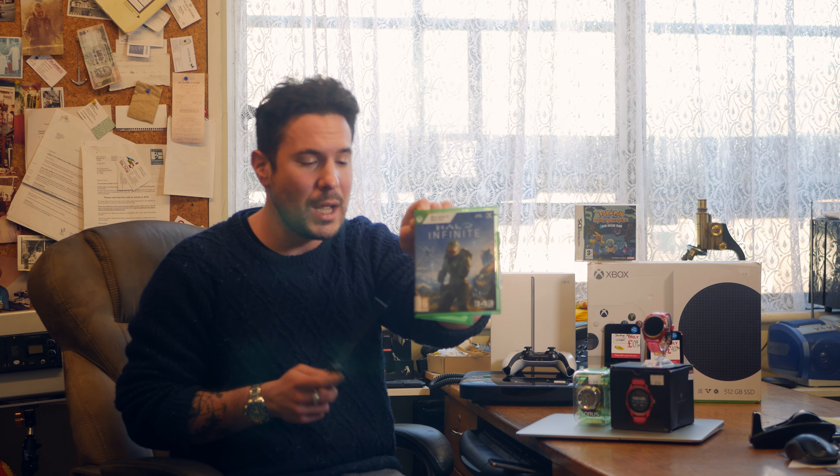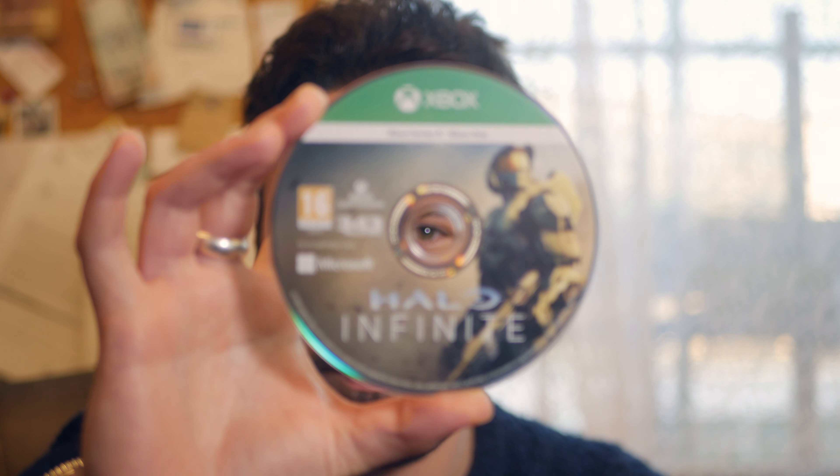I want to move on to some gaming. What we're going to do is show you this — Halo Infinite — which is the latest release for the Xbox Series X and Xbox One consoles. This will cost you £34.95. Absolute steal.